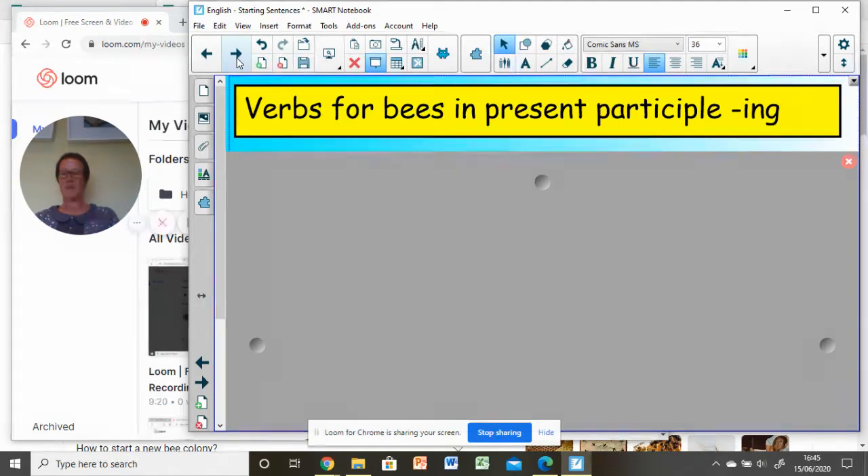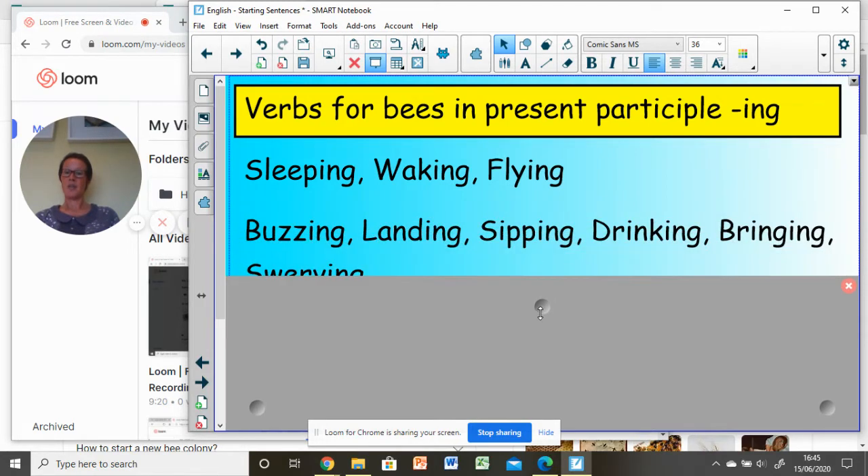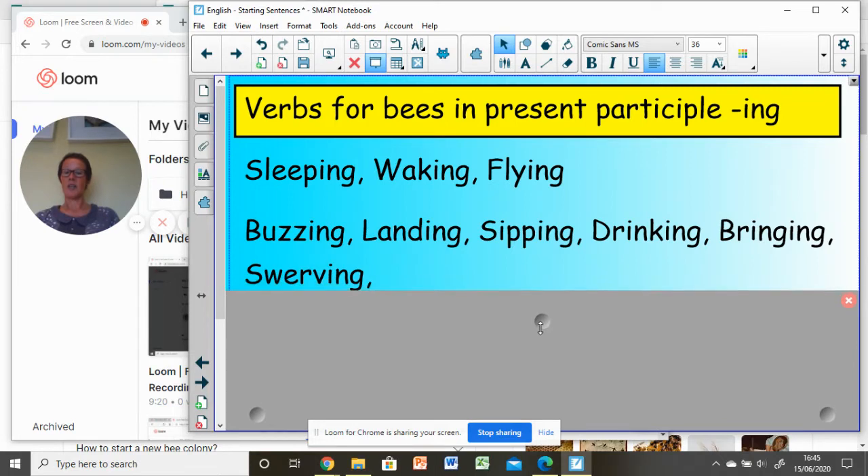I'm going to ask you to think about and then make notes on some of these words that you could be using to start sentences. Thinking about verbs starting with the present participle in -ing — for bees you could say: sleeping, waking, flying. Can you think of any other verbs that might be appropriate for a bee? You might have thought of buzzing, landing, sipping, drinking, swerving and so on.